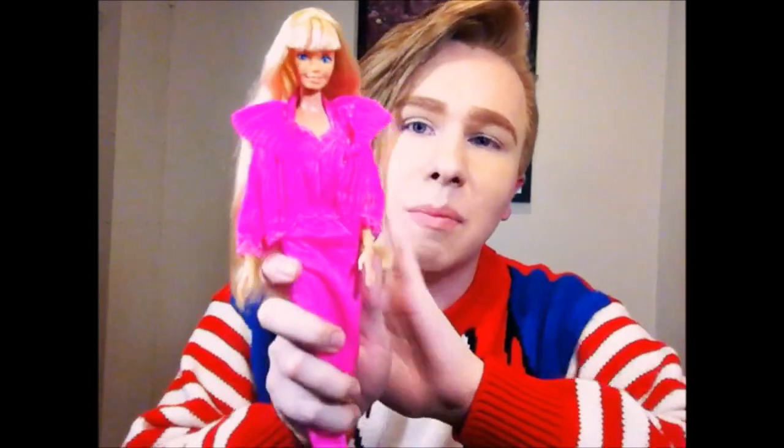Hey guys, it's Raymond and I'm back again to review another doll for you. Today we're going to look at one of my absolute favorite Barbies in my whole collection. I just absolutely adore her — that doll is Beauty Secrets Barbie from 1979.